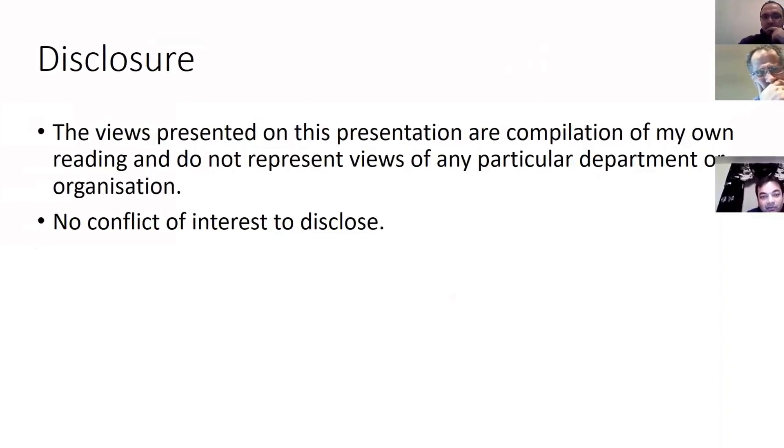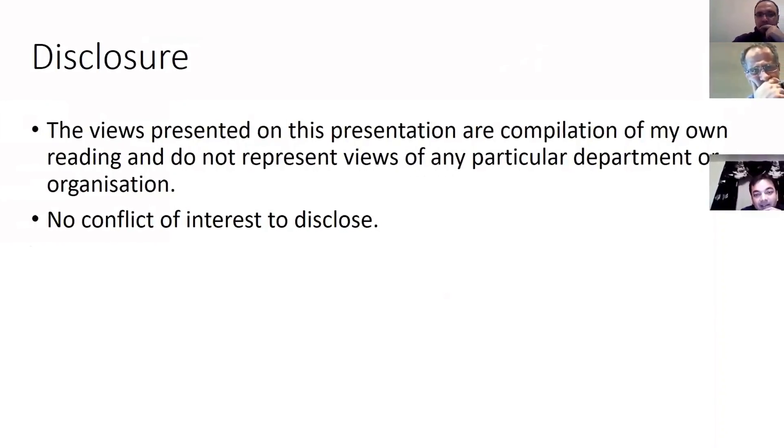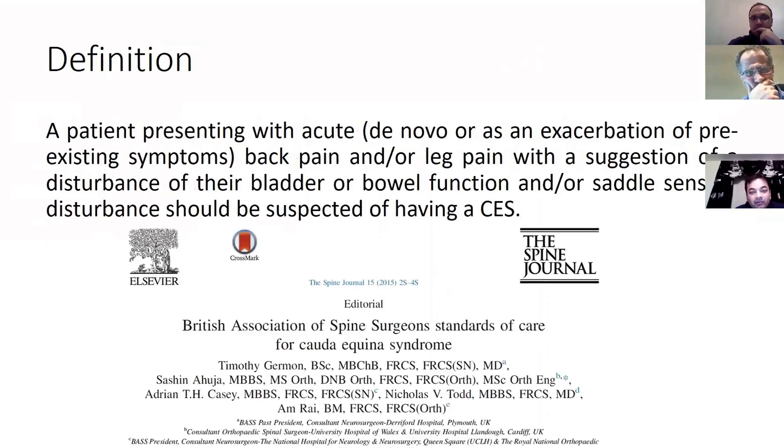So disclosure noted. The key take-home message today is this particular paper — the BASS syndrome document. It's freely available on Google, two pages, comprehensive and self-explanatory. Make sure you go through it. There's also one by Jeremy Fairbank about cauda equina that you need to read before the exam.